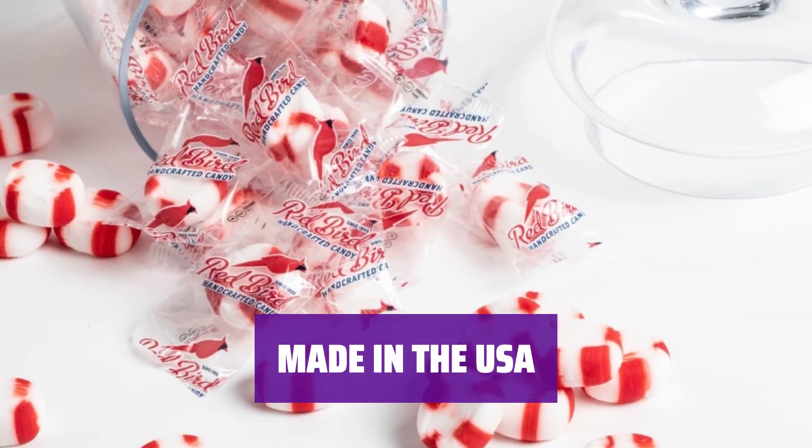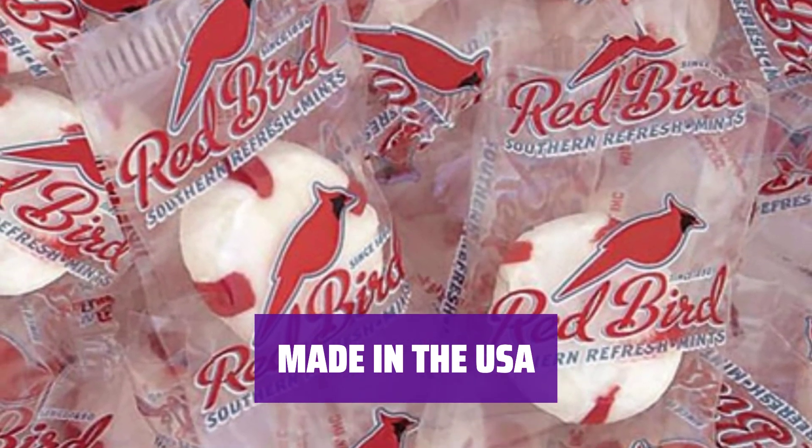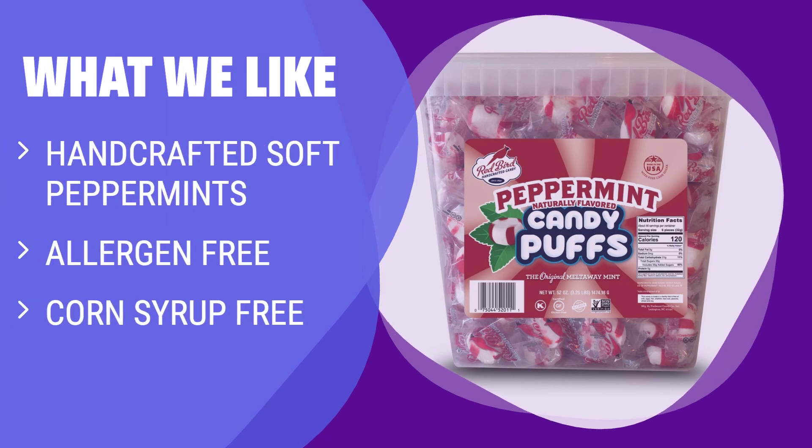Proudly produced in the USA since 1890, Red Bird Soft Candy Puffs are a true American classic, made in Lexington, North Carolina. What We Like: If you are looking for handcrafted soft peppermints that are allergen-free, corn syrup-free, and made with 100% cane sugar, this option is the perfect choice for you.